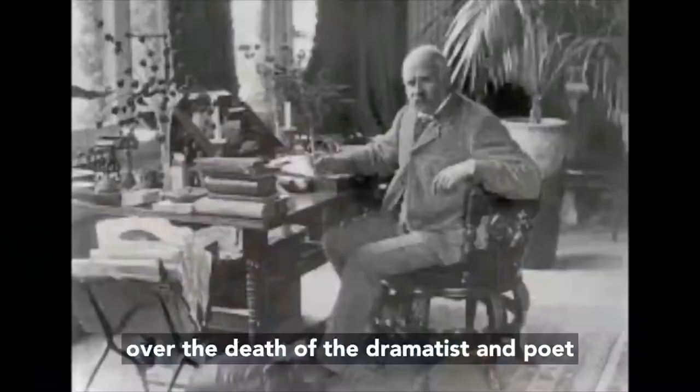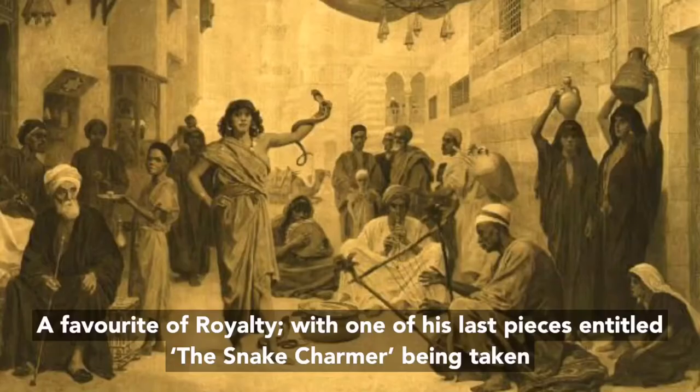Many years later this very statue was actually looking over the death of the dramatist and poet W.S. Gilbert, who died after misadventure in the water.